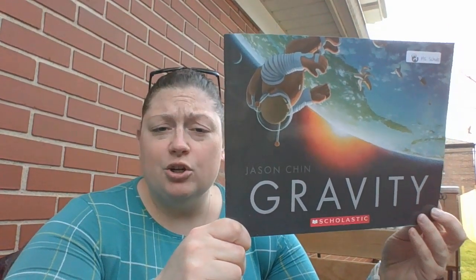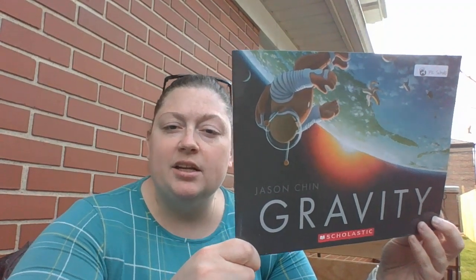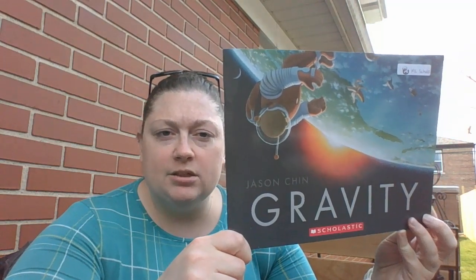So this book is called Gravity and it teaches us about gravity. The book is a little bit fun with fun pictures, and then there's some information in the back that I will read as well.